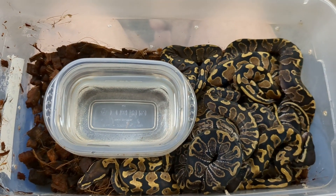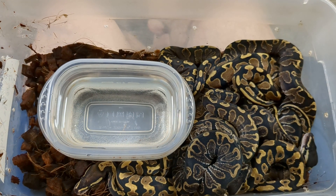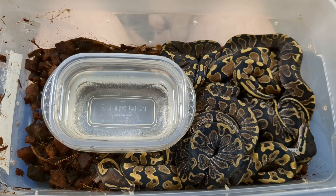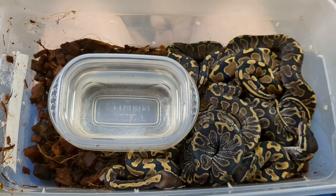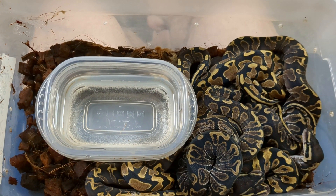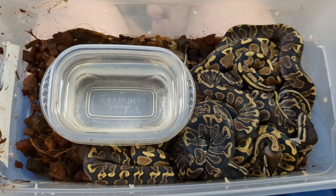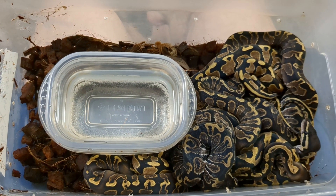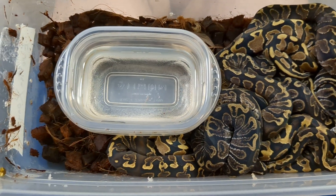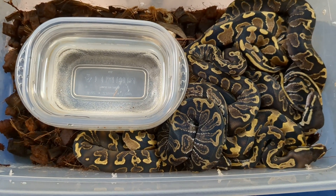Most ball pythons that are imports — which means current imports and the ancestors of all the captive-bred ones — come from just a couple of countries in West Africa: Togo, Benin, Ghana. Those are the ones I know of that export a lot of ball pythons. That does not mean those are the countries ball pythons exclusively come from — they're actually in a lot of places in Africa. The Volta mountain range and the whole Volta region is known for having, for whatever reason, exceptionally — and I mean exceptionally — large ball pythons.